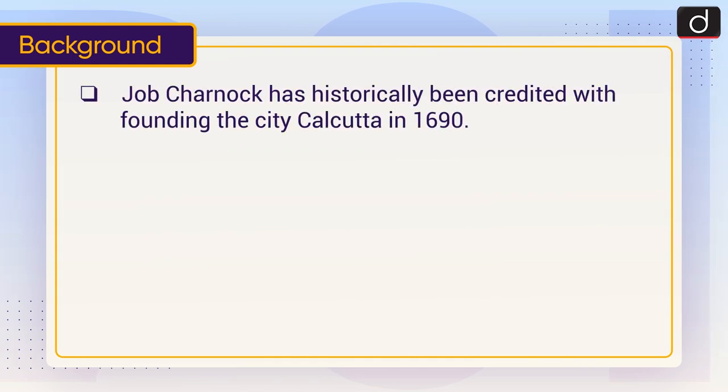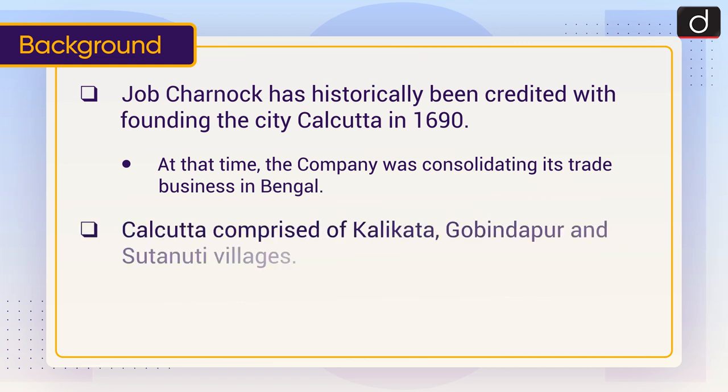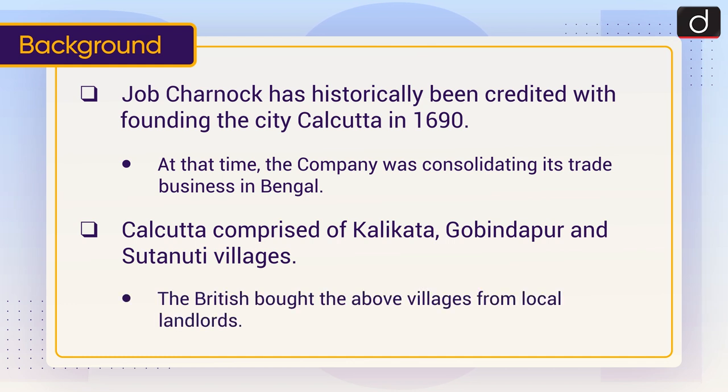Job Charnok has historically been credited with founding the city Kolkata in 1690, at the time when the company was consolidating its trade business in Bengal. Kolkata comprised Kalikata, Gobindpur and Sutanati villages. The British bought these above villages from local landlords.